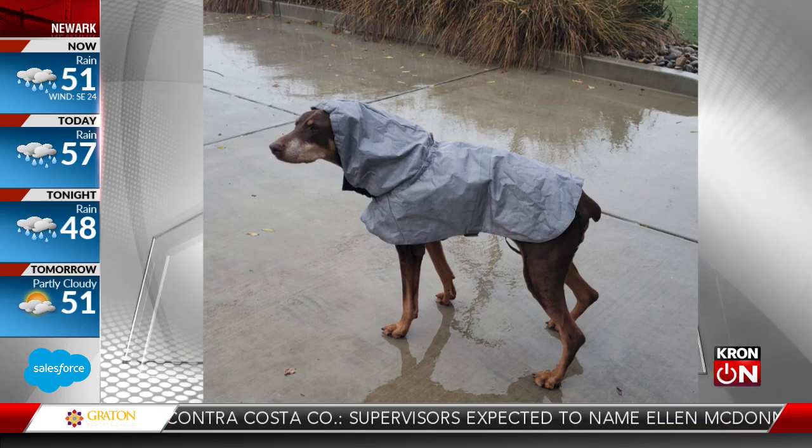Wow. And they say that big dogs can't wear a coat. Cappy looks adorable. So send in your dogs, and right now there's a slideshow on Crom4.com.